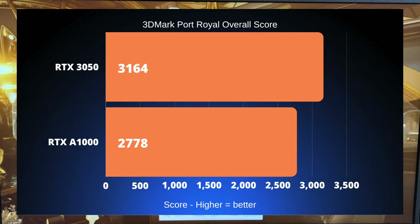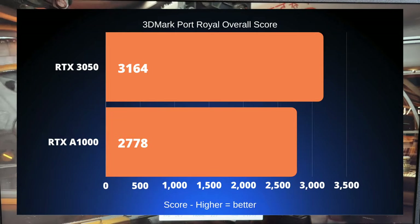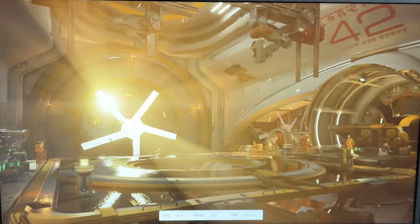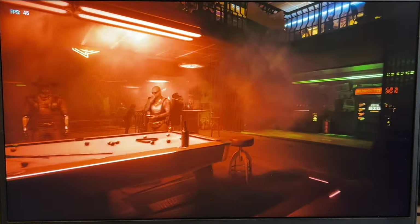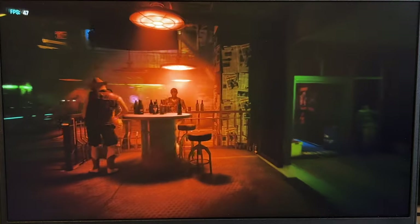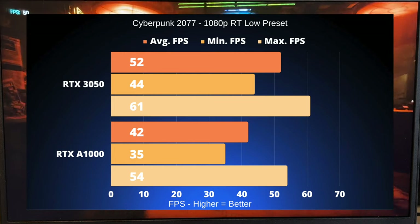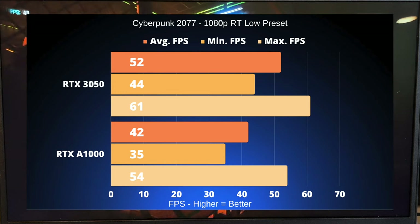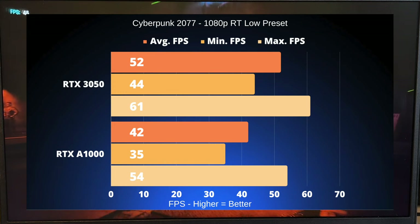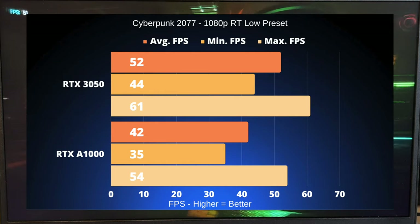The next couple of benchmarks are gaming benchmarks: Cyberpunk 2077, Starfield, and Cities Skylines 2. These games were selected because of their very high requirements and should really test these cards well. For Cyberpunk 2077, we used the built-in benchmark and the ray tracing low preset at 1080p resolution. The RTX 3050 averages 52 FPS with a minimum of 44, while the RTX A1000 does 42 FPS average and 35 as the minimum. The max FPS are also a little apart at 61 and 54 respectively.